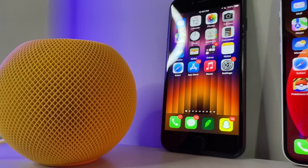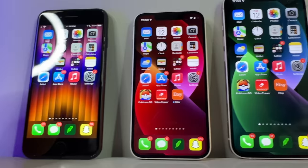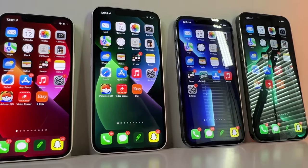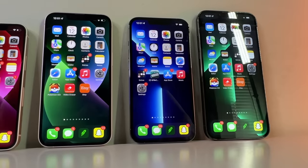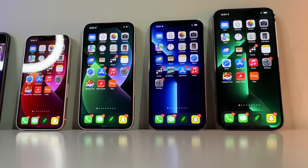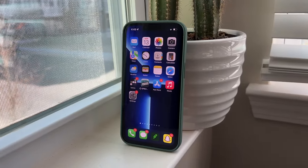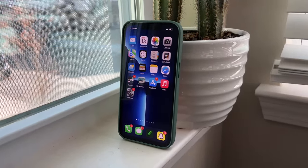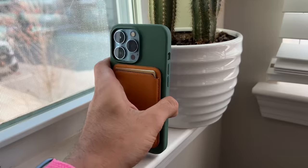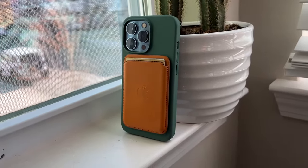Tech enthusiasts from around the world, welcome to my official battery drain showdown on the current iPhone 13 line. This is the moment iPhone users and fans have been waiting for! Bringing you this content straight from the hottest tech channel on YouTube, the Juan and Only is proud to test all 5 iPhones on a level playing field so that those on the fence on choosing which iPhone suits their needs the best at least have a better idea of how they can expect their new phone's battery to behave.